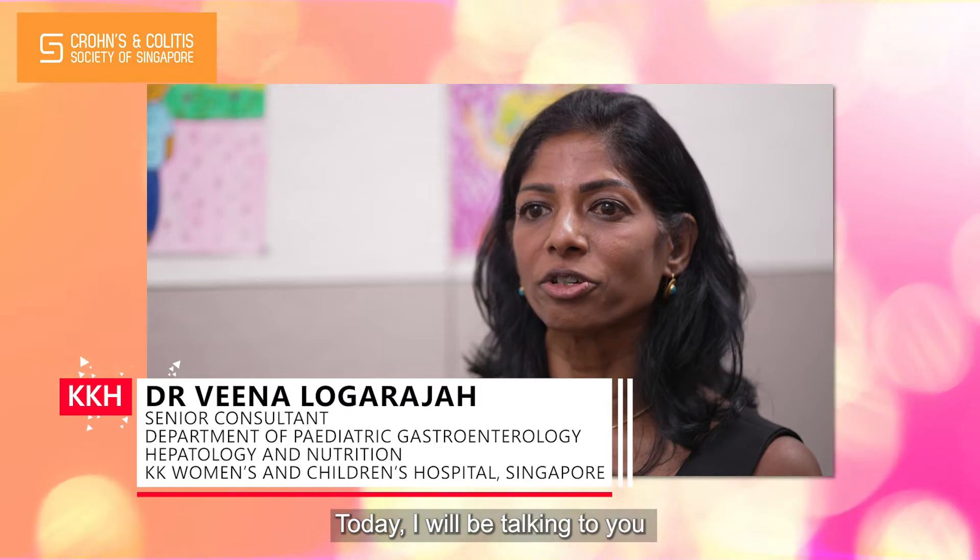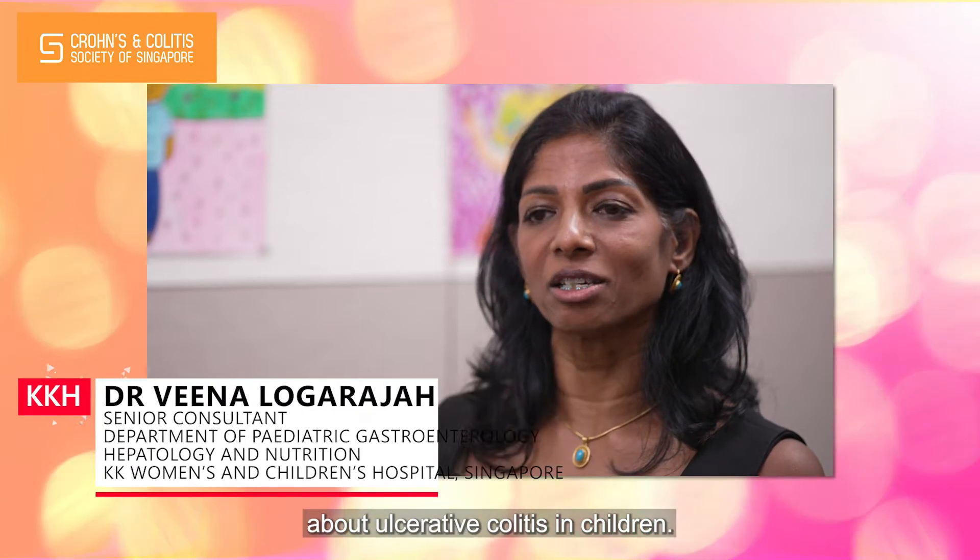Hello, I'm Dr. Lina, a senior consultant at the Department of Pediatric Gastroenterology at KK Women's and Children's Hospital. Today, I will be talking to you about ulcerative colitis in children.